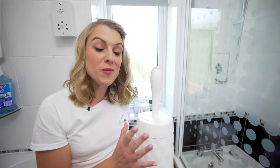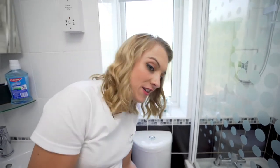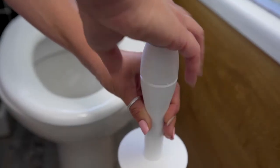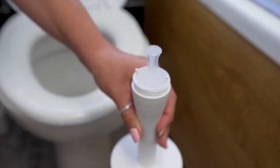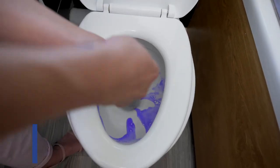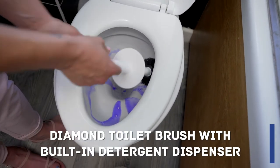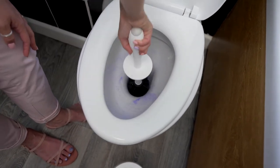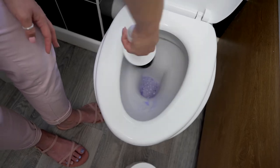One of my favorite products is from the Addis diamond range and it's a dispensing toilet brush. You simply unscrew the lid, pop the product in and then dispense away ready to clean. There we go, job done.